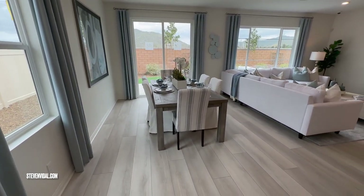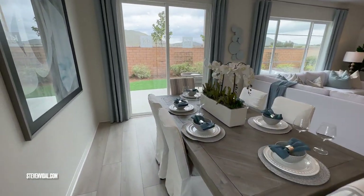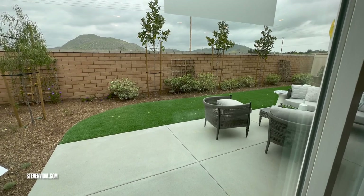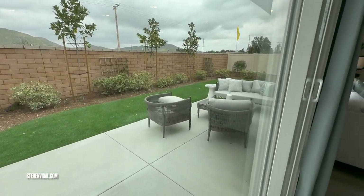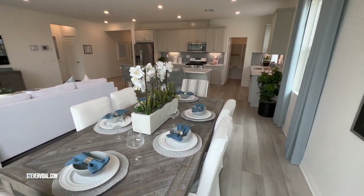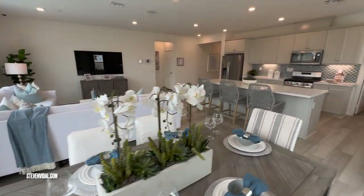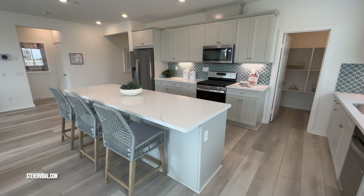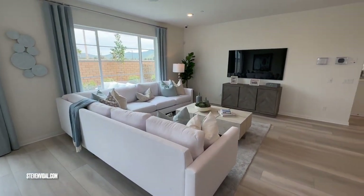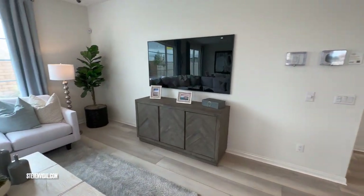We're just a few streets from Menifee, right off Newport near the 215 freeway. There's a Stater Brothers down the street, a McDonald's nearby — though I'm still upset they got rid of the dollar menu — and they've got gas stations and a Starbucks for those who like their coffee.